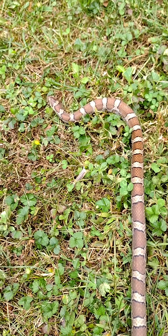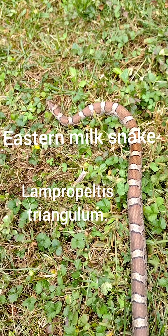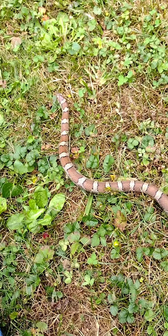Welcome back to my channel. I found an Eastern milk snake, Lampropeltis triangulum triangulum. Definitely a super cool snake. They get about 3-4 feet when fully grown. This is a non-venomous, harmless species of snake.